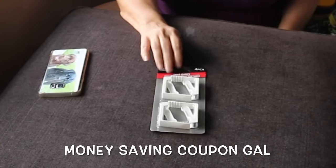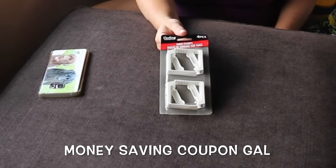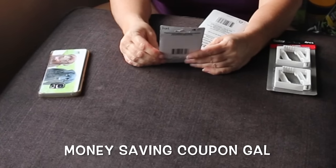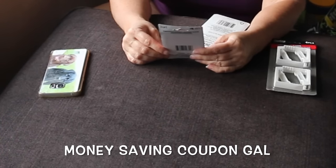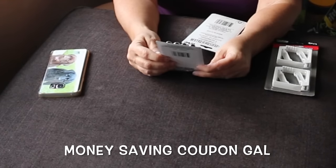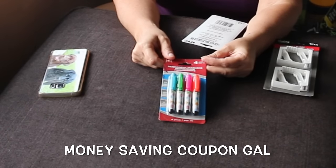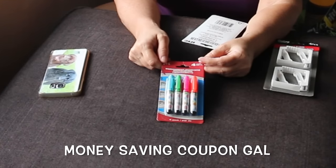I bought another package of these table clamps — they work great to hold the tablecloth down on the table. I got a pack of permanent markers. Some things are just so cute I pick them up even if I probably don't really need them. These are the Jot brand and they are just so cute — assorted colors, so I'm assuming the marker is the color of the cap. There's a blue, green, pink, and orange one, but they're really small.